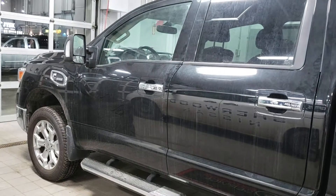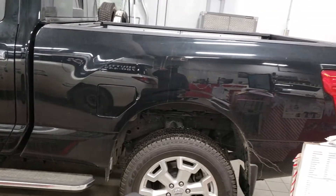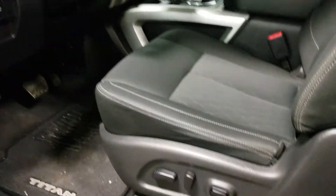We'll show you the outside first. This one comes in black color and it's in very good shape — no scratches or dents at all. We'll continue with the tour and now show you the inside.